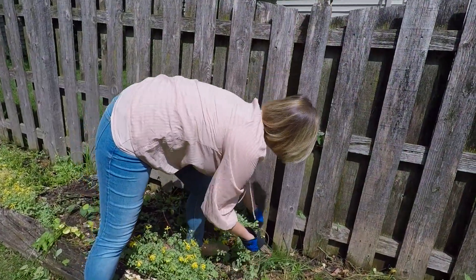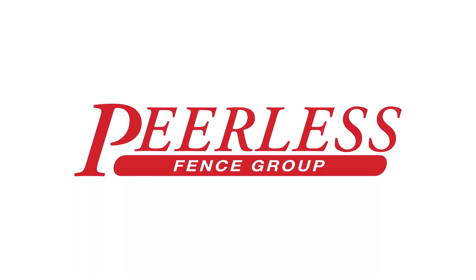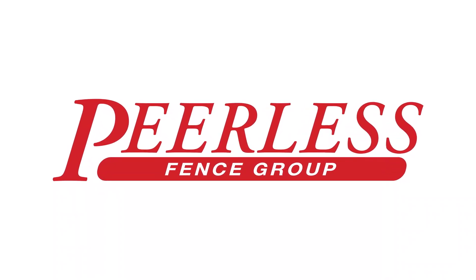Having your yard ready will help your installation go smoothly. Thank you for selecting the Peerless Fence Group.